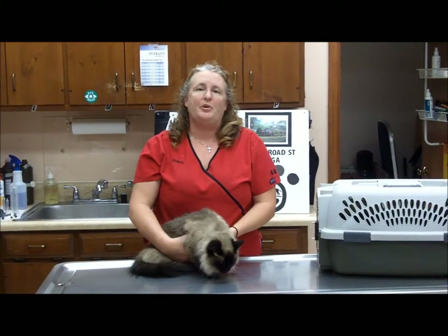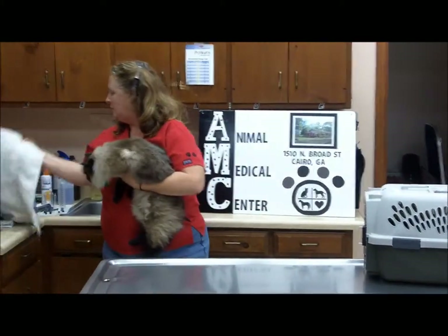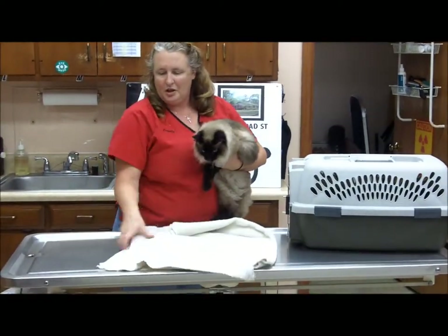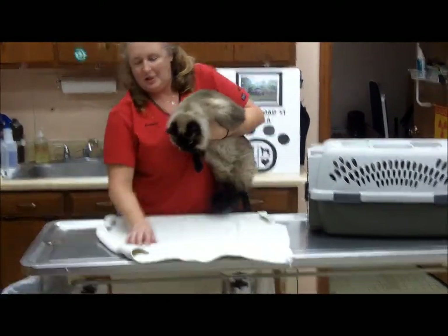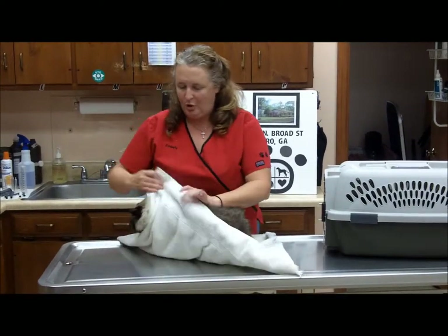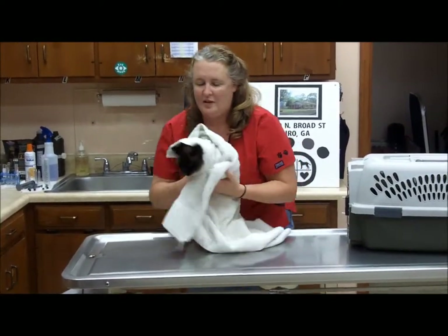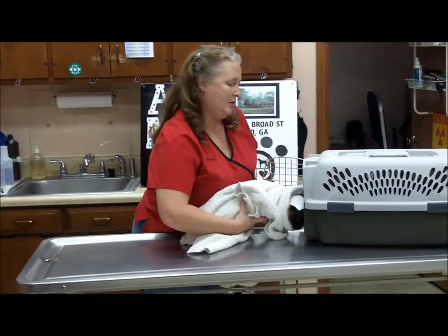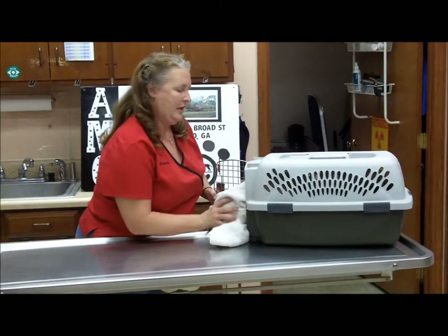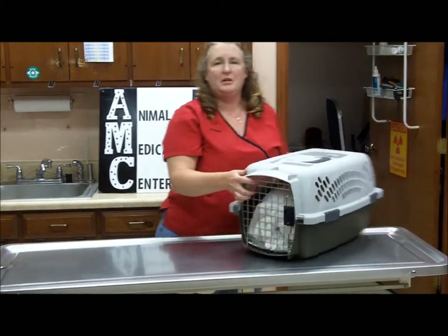If you have a cat you need to transport that's a little difficult, like Turtle here, one thing you can do at home if you don't have assistance is get your towel. Open the towel, lay the cat down, and wrap him up in the towel securely so that they can't scratch you. Then you can pass him into the carrier so that your cat is ready to transport to the vet office.